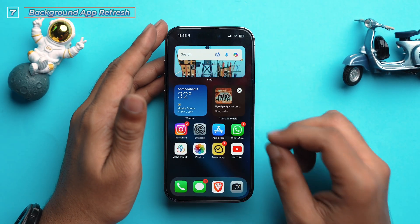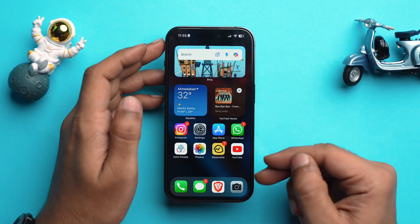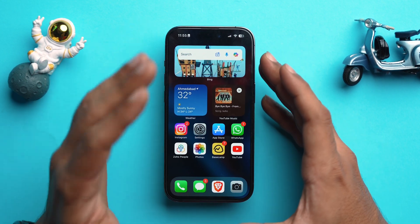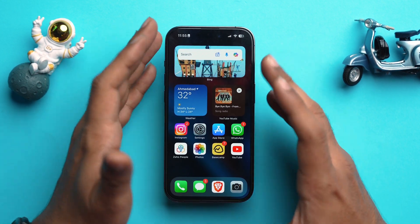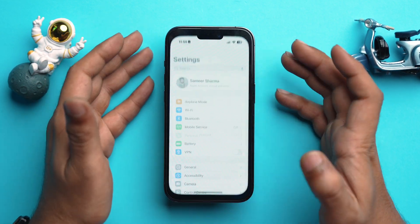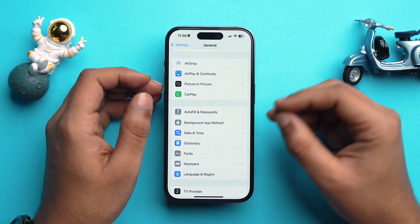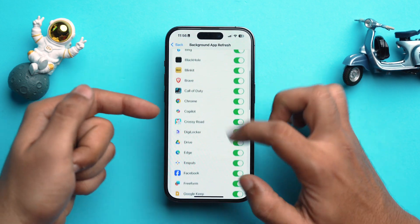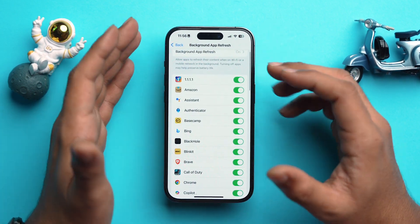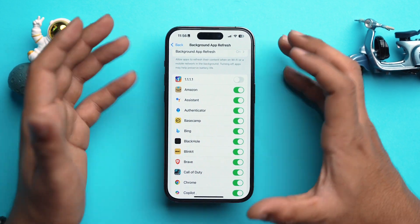Next, disable Background App Refresh for apps that don't need it. Background App Refresh allows apps to refresh their content in the background even when you're not using them, which can cause significant battery drain — especially for apps you don't use very often. To turn it off, open Settings, go to General, scroll down to Background App Refresh, and toggle off each app you don't want refreshing in the background.